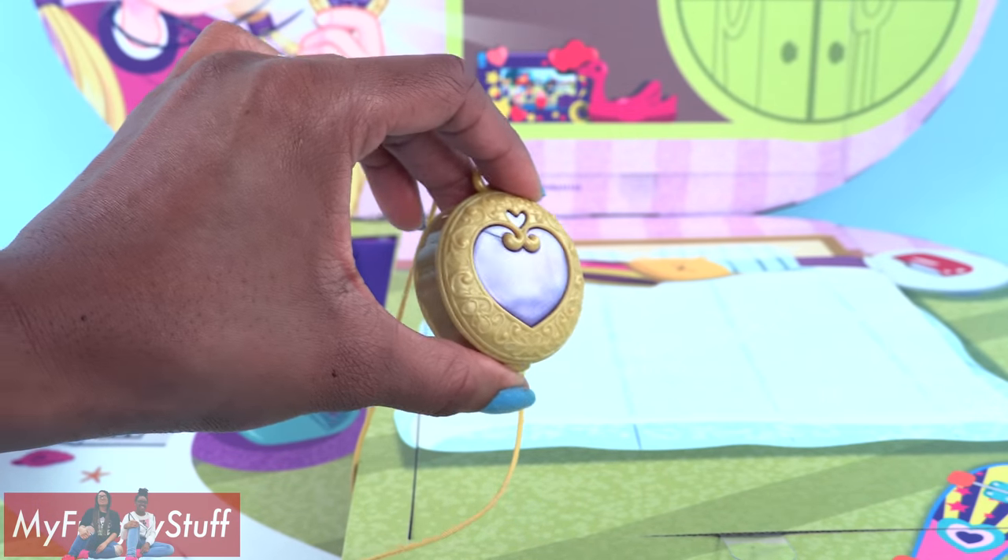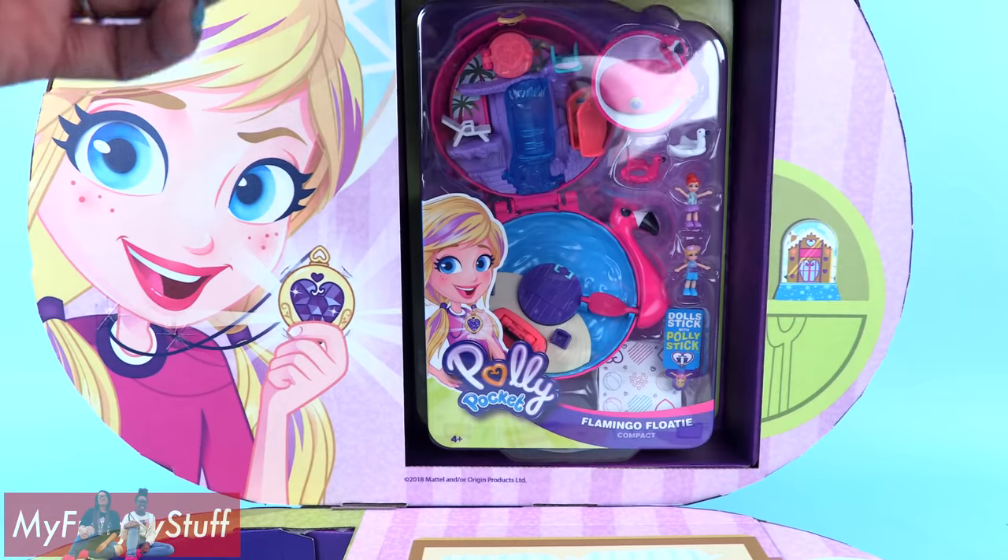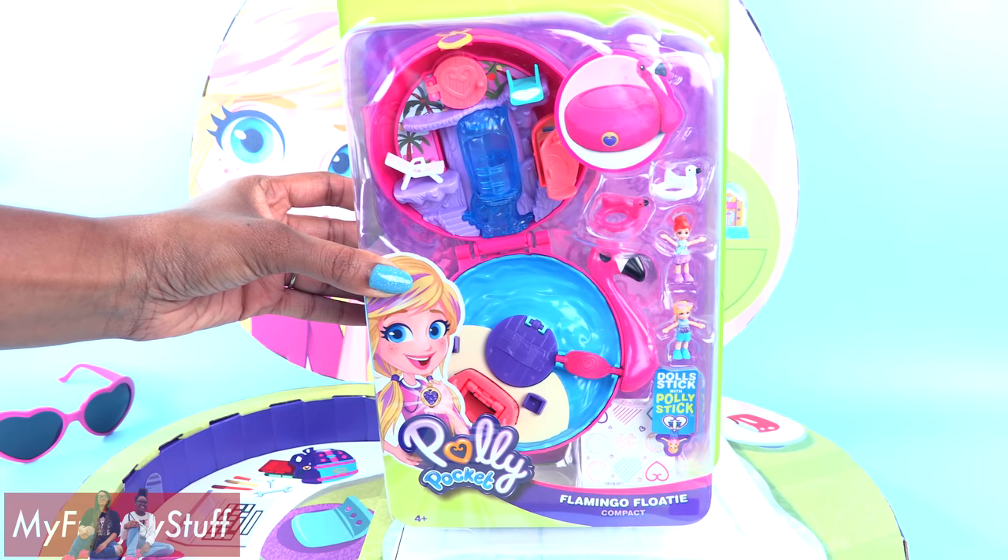Nothing? It doesn't work in real life. But that won't stop us from taking a look. This is the Polly Pocket Flamingo Floaty compact.